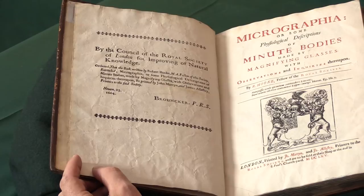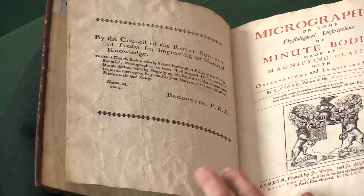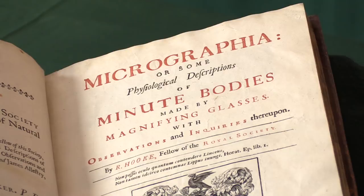The Royal Society had only recently been founded and this is one of the first books published by the Royal Society. It's titled Micrographia, or 'Some Physiological Descriptions of Minute Bodies Made by Magnifying Glasses.' At the beginning of the 17th century, Galileo famously got his telescope and looked up at the moons of Jupiter and made great discoveries.